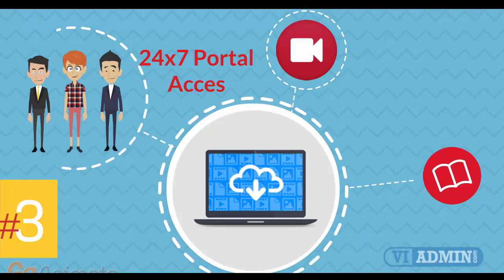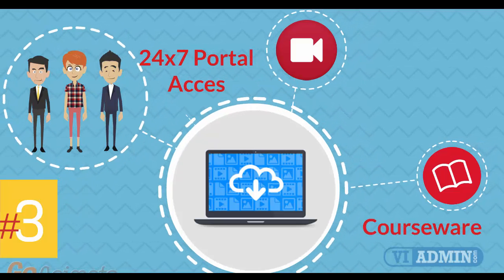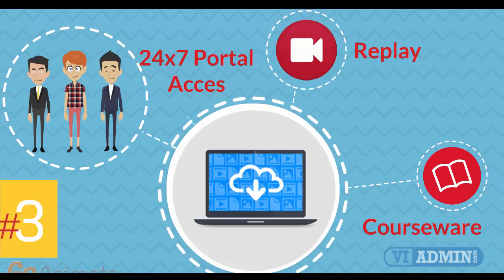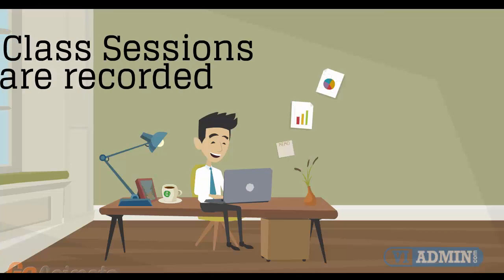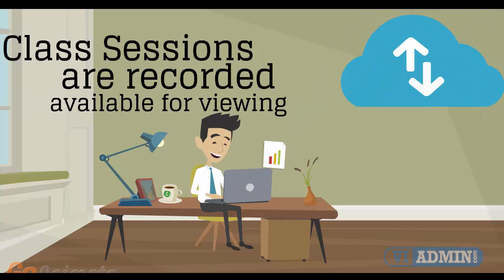Number 3: 24/7 access to the training portal to download the courseware and watch replays of class sessions. All of the class sessions are recorded and available for viewing right after the class is over. No information is lost and you have access to the recordings for as long as you wish.